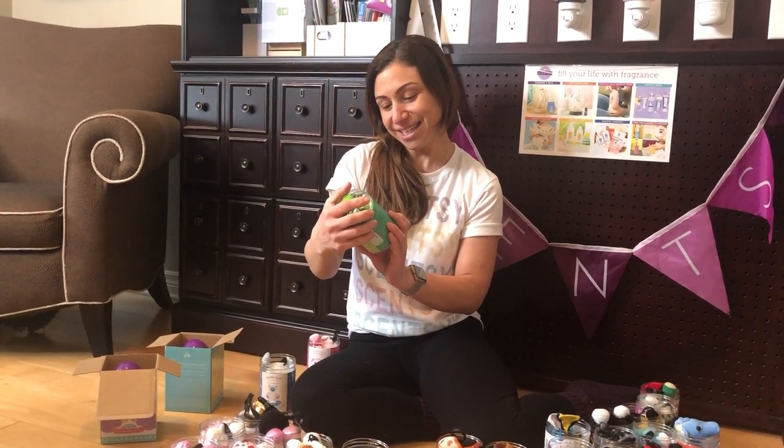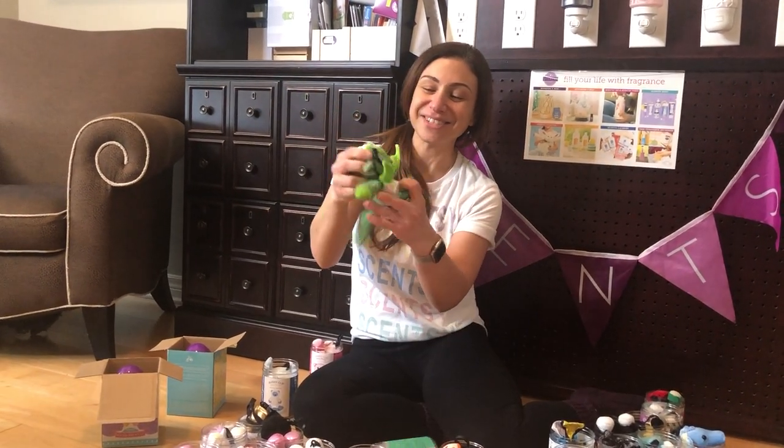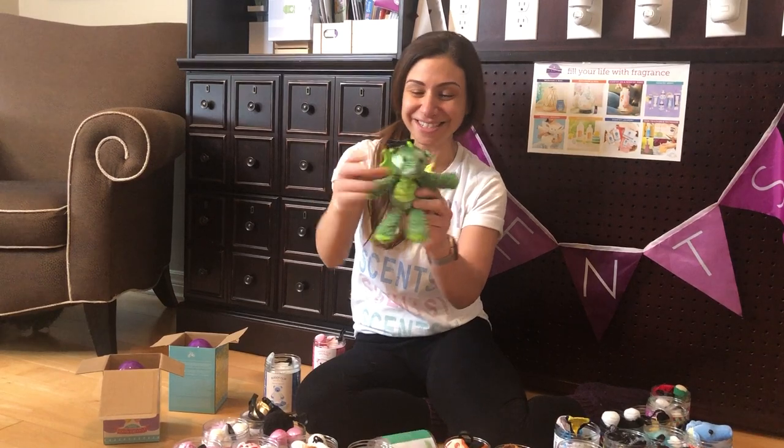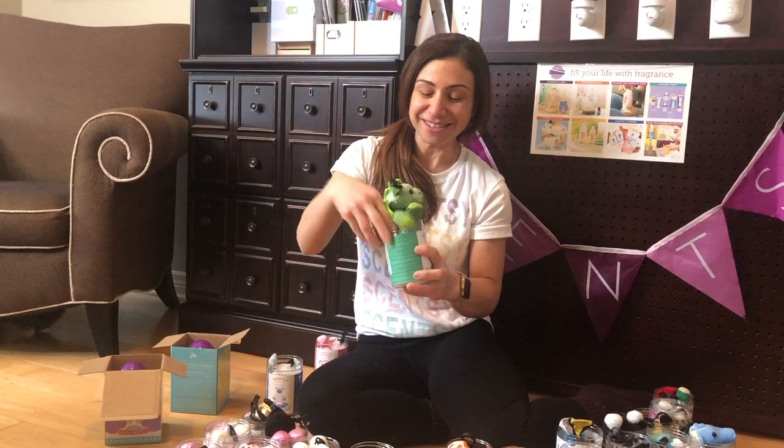We've got an oldie called Scout the Dragon. Check out Scout — I love this one. I love all the details they put into her, and she's scented with What a Watermelon. I can smell the watermelon already.